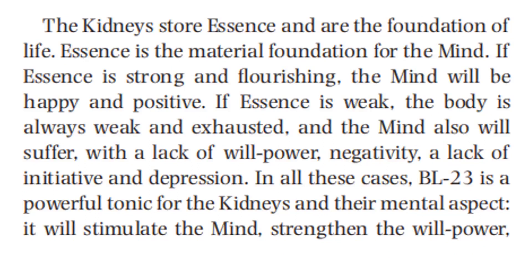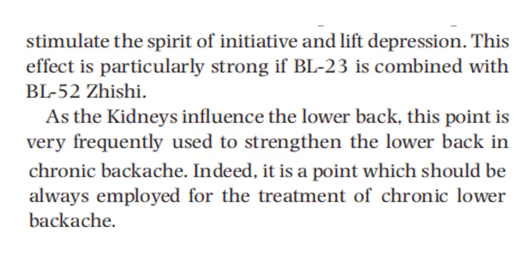With weak essence, there can be negativity, a lack of initiative, and depression. In all these cases, Bladder 23 is a powerful tonic for the kidneys and their mental aspect. It will stimulate the mind, strengthen the willpower, stimulate the spirit of initiative, and lift depression. This effect is particularly strong if Bladder 23 is combined with Bladder 52.